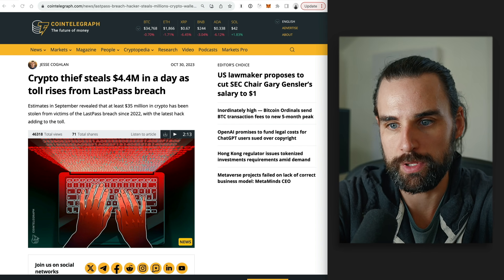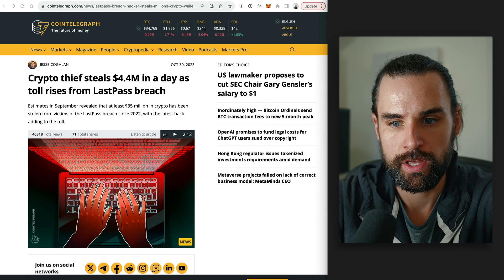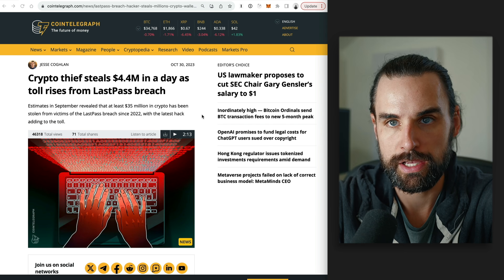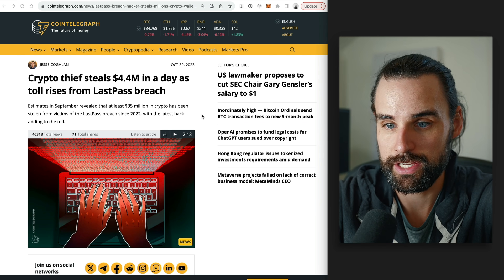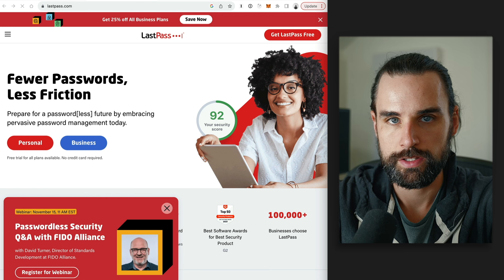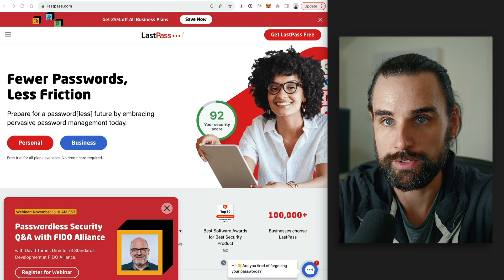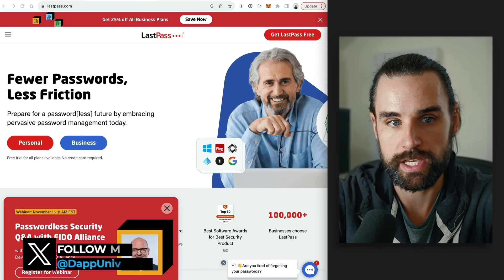Let's talk about this $4.4 million crypto hack. On October 25th, $4.4 million was drained from various crypto wallets because users were storing their private keys or seed phrases inside of LastPass. Even if you don't use services like this, you still could be at risk of the same type of mistake.